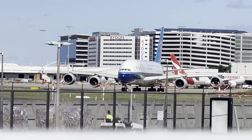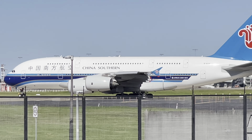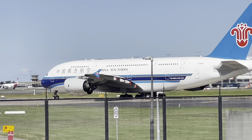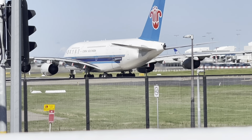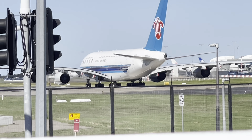Very nice — this is the China Southern A380 takeoff. Very beautiful aircraft. Let's see the takeoff. I hope it goes for immediate.